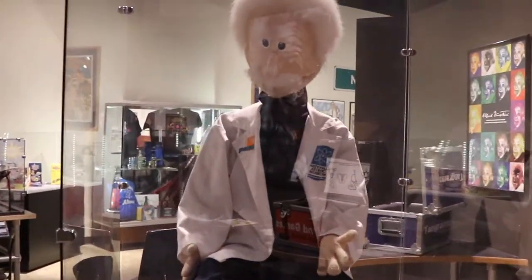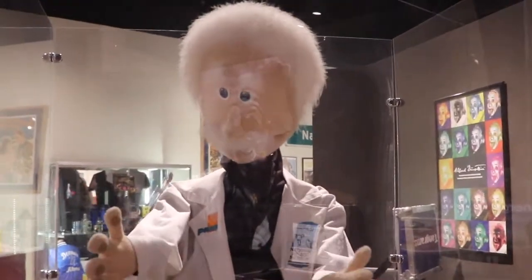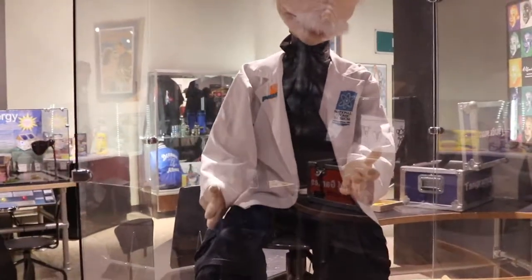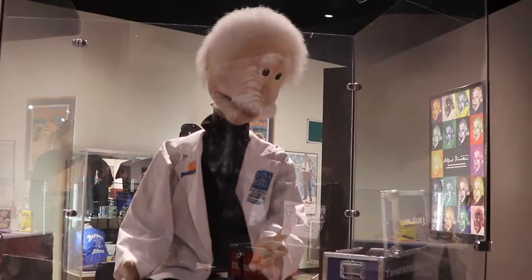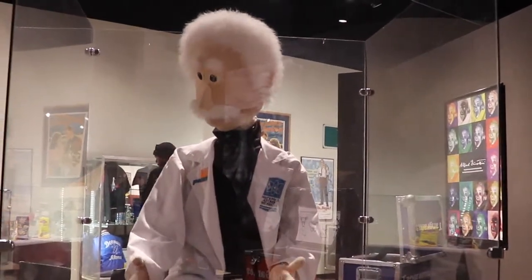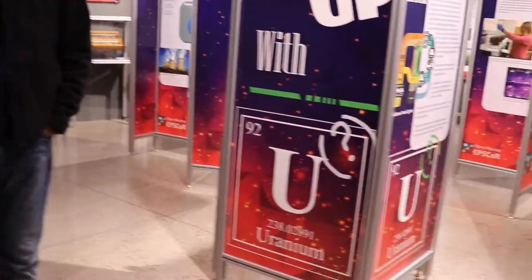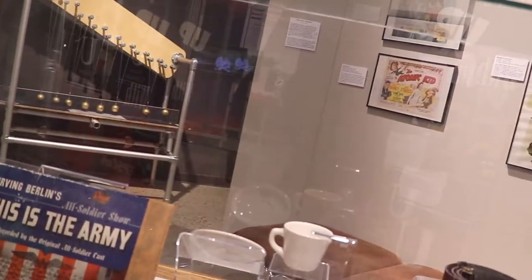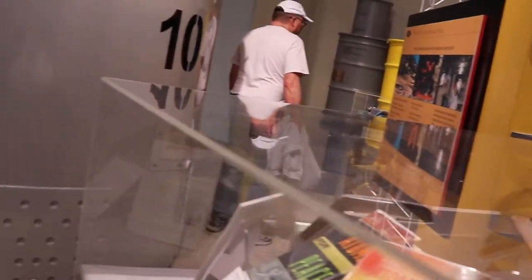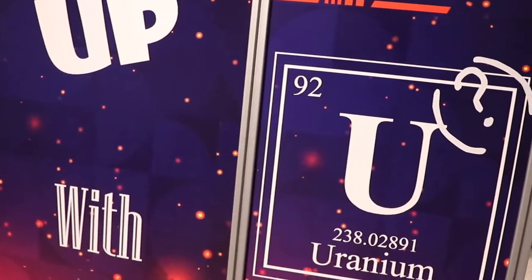Looks like we've got Einstein here — pretty cool. What's the fastest thing in the universe? A racehorse? A cheetah? How about a supersonic jet? Good guesses, but no. The fastest thing in the universe is light! Light travels 670... And the periodic symbol for uranium is U, atomic number 92 — uranium.